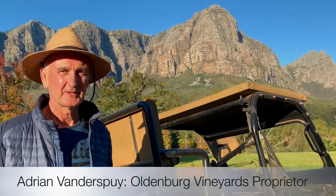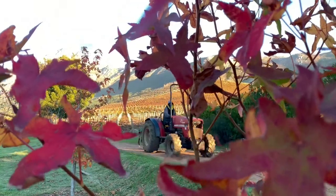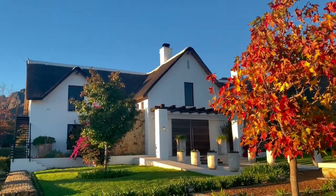Hi, it's Adrian, Oldenburg Vineyards. We're now in mid-May, in autumn. We've been pretty busy for the last few months, so I think what we'll do is jump in this thing and cruise around. It's always good to be mobile on this farm - there's a lot happening. Let's go find out what's happening.